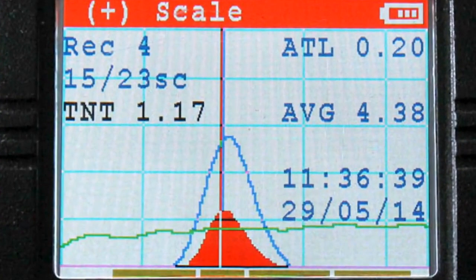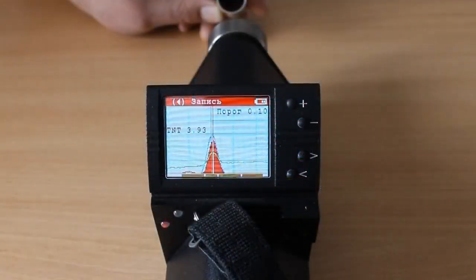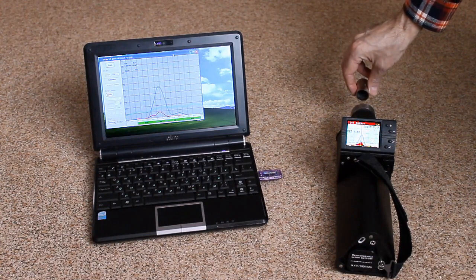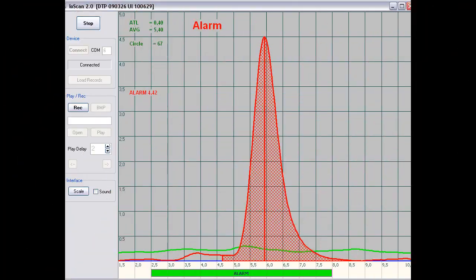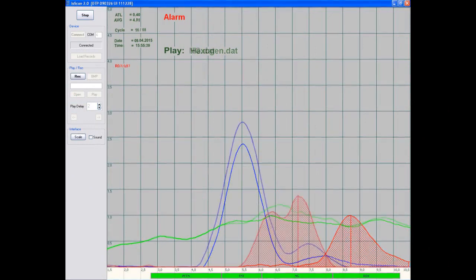Inspection results are displayed as ionograms on the integrated color liquid crystal display. Joint operation with a personal computer is provided; data transfer is carried out by means of cable or Bluetooth. The software specially designed by the provider allows watching ionograms in real time and also replaying ionograms recorded before.